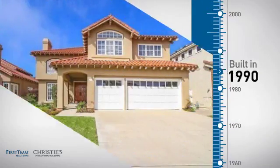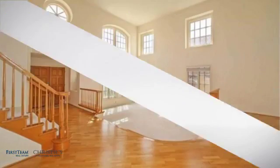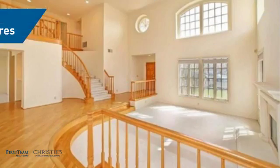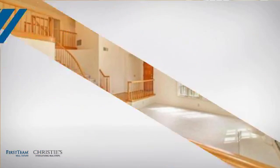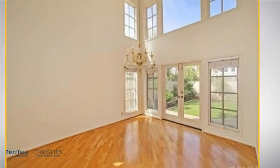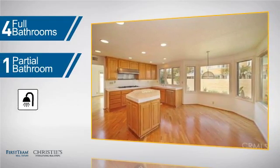This property was built in 1990 and features over 3,300 square feet of space, giving you a spacious layout to play host or kick back and relax after a long day. Inside you'll find five bedrooms so everyone has a private space to come home to, as well as four full bathrooms and one partial bathroom.